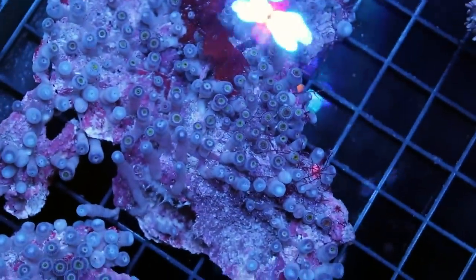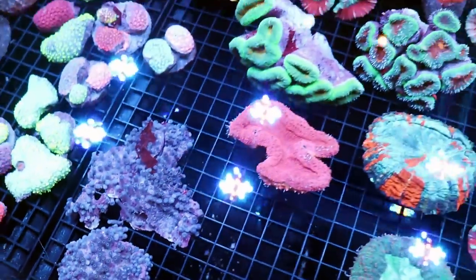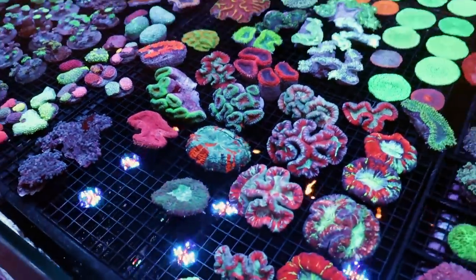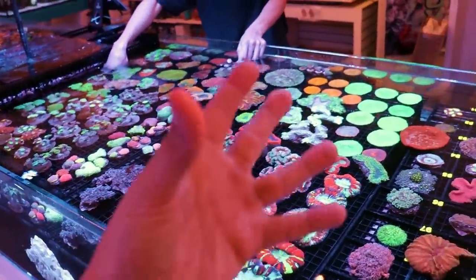The zoanthids we probably won't see open until tomorrow — we should have some really cool colors. Overall looking really, really good. I think I'll put down the camera, give it 24 hours, and then pick it up again and show you what everything looks like open.